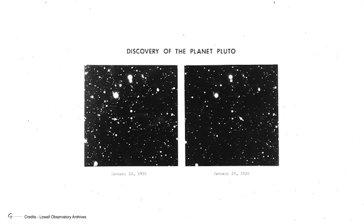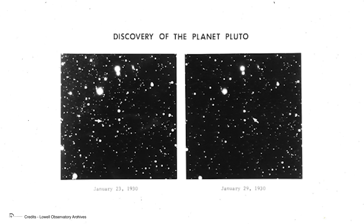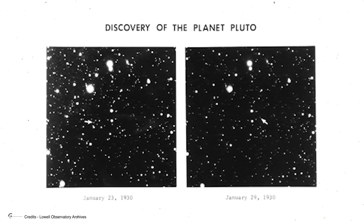In old photographic plates collected in the archives of various observatories, it had been noted that the image of the planet often appeared slightly elongated. However, no one had understood the true meaning of this asymmetry, erroneously attributed to the turbulence of the Earth's atmosphere. The realization that the elongation was due to the presence of a satellite came when Christie and Harrington realized that this deformation varied regularly with a period of 6.4 days, the same as the planet's rotation.